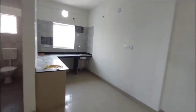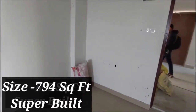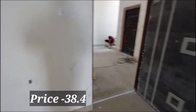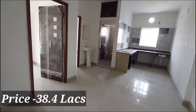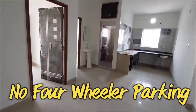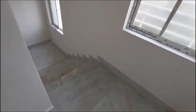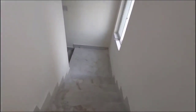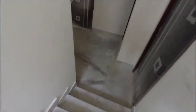The flat's total size is 794 square feet super built-up area. The total price is approximately ₹38,48,048. GST and electric transformer charges are extra. The flat price is almost fixed. Four-wheeler parking is not included; two-wheeler parking is free. All details are available in the description box.